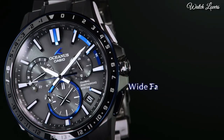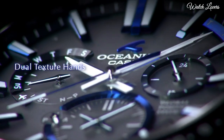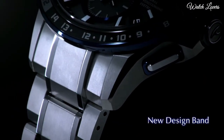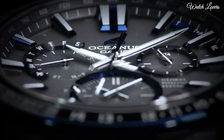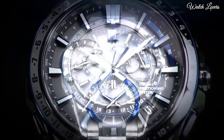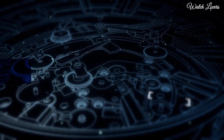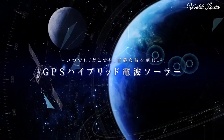This solar-powered watch features GPS and standard radio wave reception for precise timekeeping. It has other advantages like world time in 27 cities and 40 time zones, home time city, power saving function, battery charging warning function, and stopwatch. The robust titanium and ceramic case measures 51.1 mm by 46.1 mm by 14.8 mm. The dial is protected by dual curved sapphire glass with non-reflective coating on both sides.